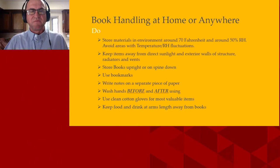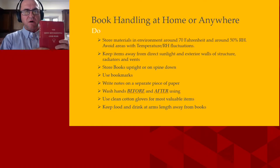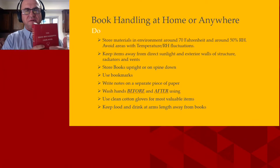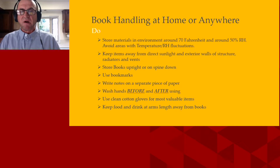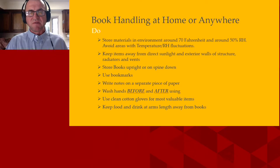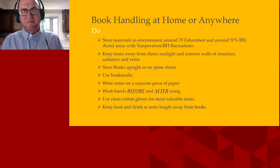You're not really going to want to write inside your books. If you're going to write notes, write on a separate piece of paper — don't use your book as something to write on, because you can leave indentation from your pen or bleeding. Wash your hands before and after using your items, because we have oil and salt on our fingers that will permeate into our books. And if you're really worried, use a pair of clean cotton gloves for your most valuable items.